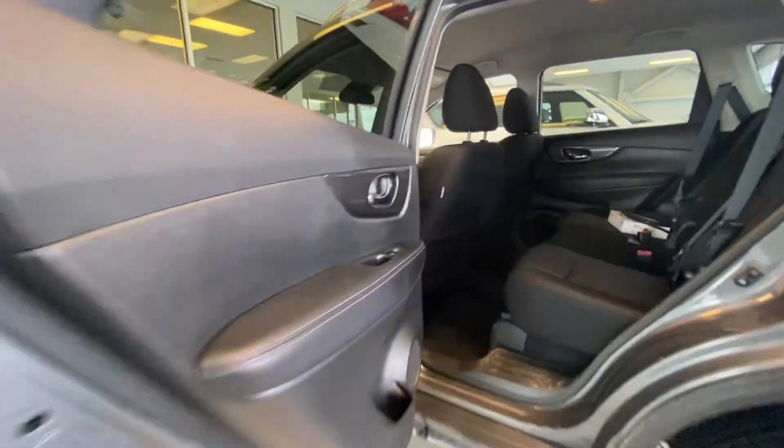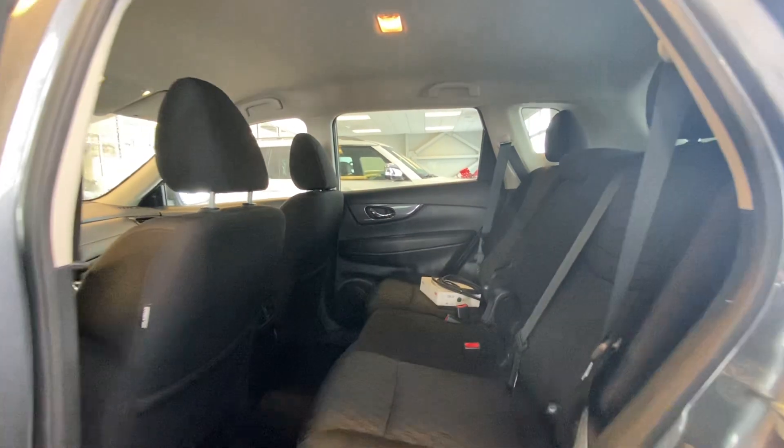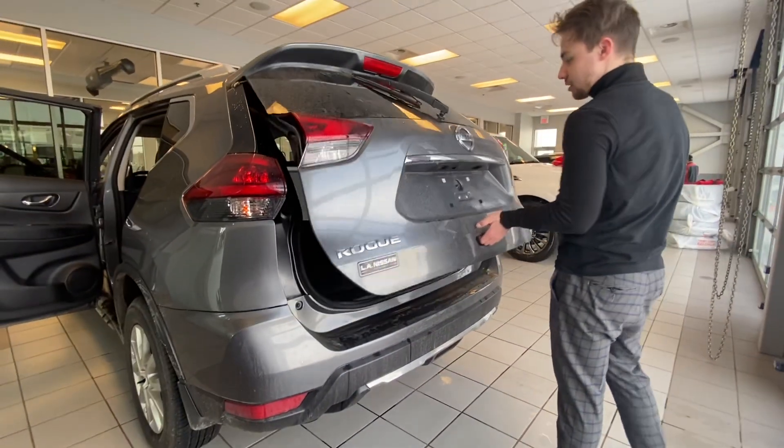Go in the back here, tons and tons of space. The Nissan Rogue is known to have one of the largest cabins in all SUVs of this size, which is really, really nice to have — no worrying about who's going to be able to fit in your car.